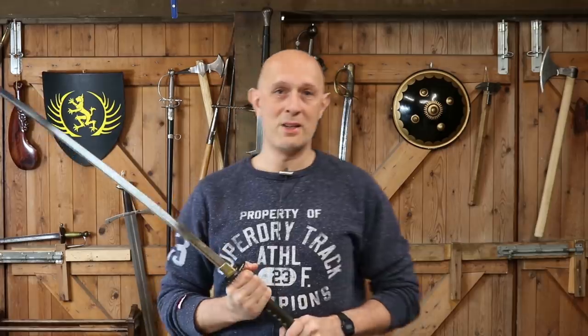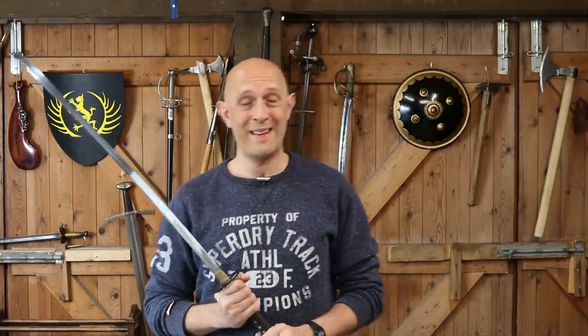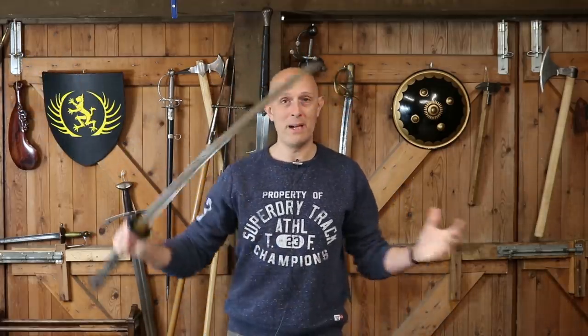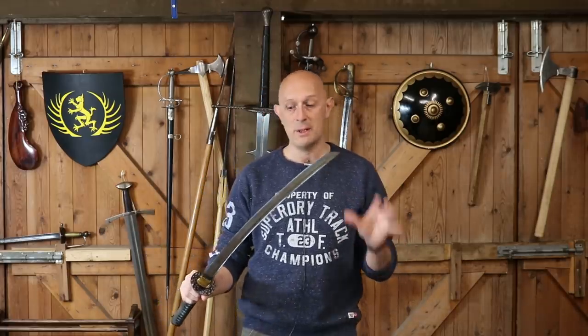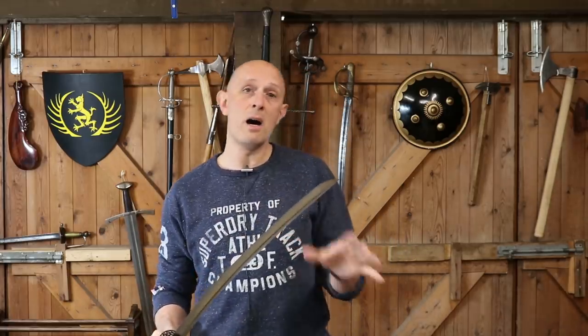Hey folks, Matt Eason here, Scuola Gladiatoria. Here's something you don't see that often anymore — me holding a katana. I want to boil this down into a fairly simple point, which I'll summarize right now: katanas are, on a global scale, not very big swords.